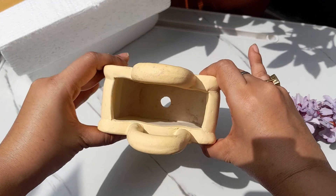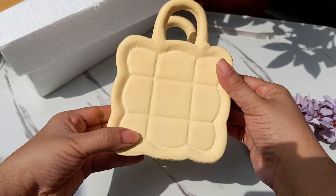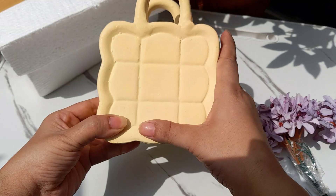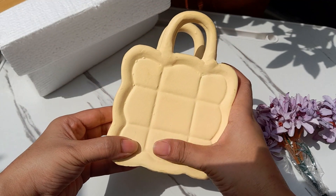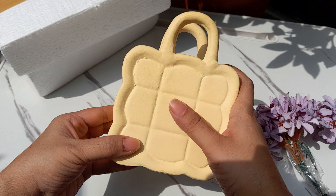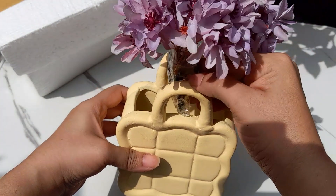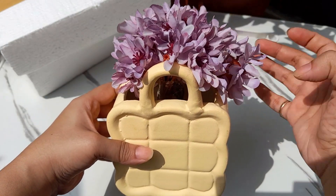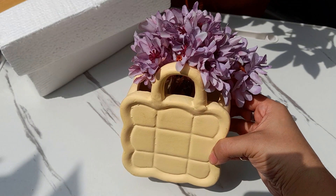This ceramic vase is in a handbag shape, and you can see holes in the back, so you can use it as a planter for live plants. It has a very nice pattern — like a handbag or carry bag with handles provided. With a bunch of flowers added, it has a pretty look, so it's definitely a must-buy piece.